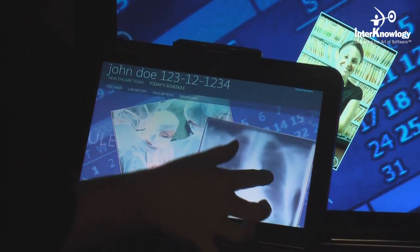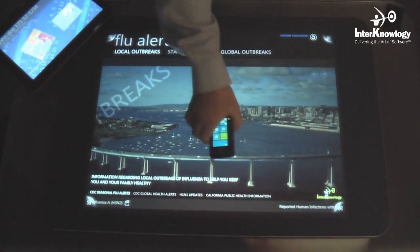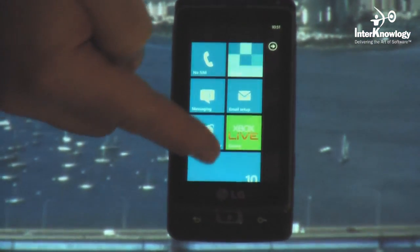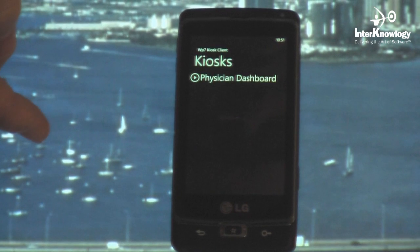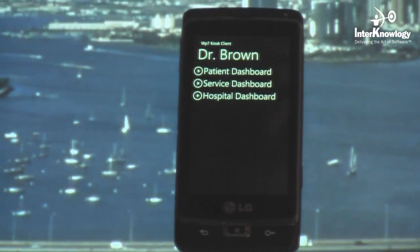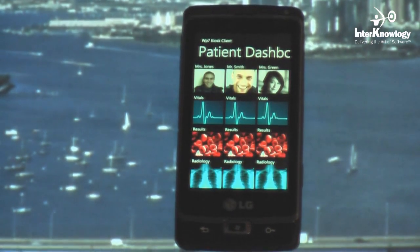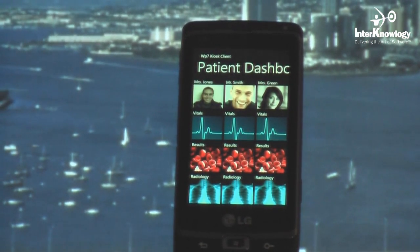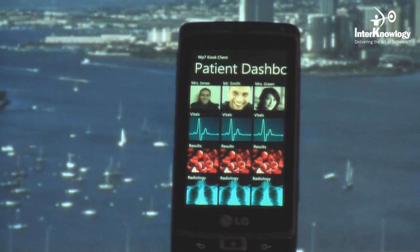Now we're going to take a look at the Silverlight version of the mobile kiosk environment on a Windows Phone 7 device. We continue to build for hard devices like the Surface and Windows 7 tablets as well as mobile devices such as the phone and iPad. All of this is made much simpler by self-hosting and self-managing the content in a SharePoint environment, which can also be hosted in the cloud, making it simpler to update content across the entire platform.